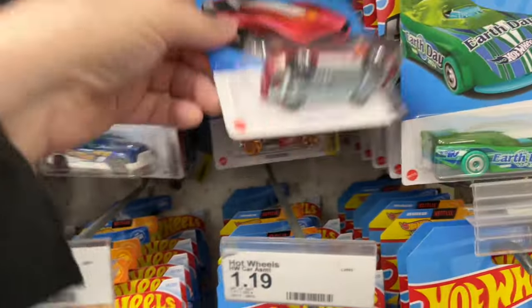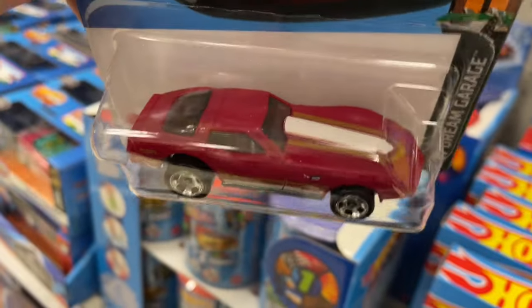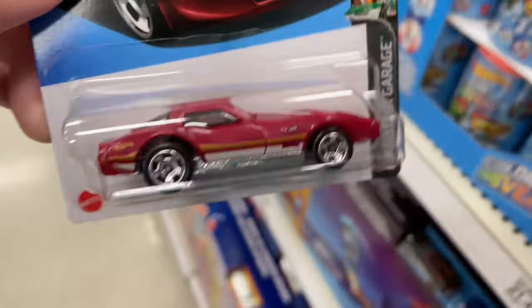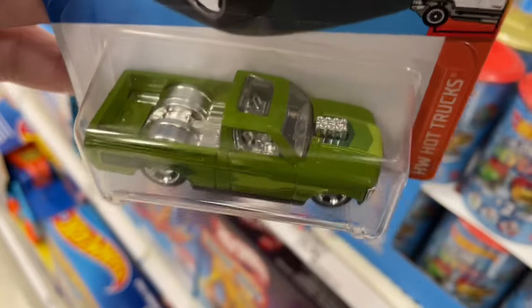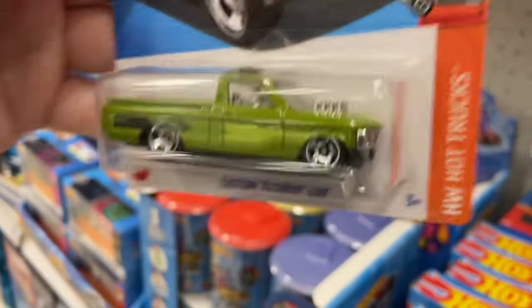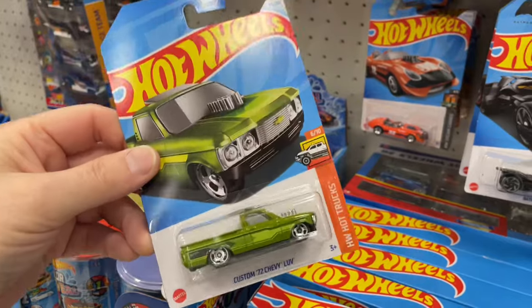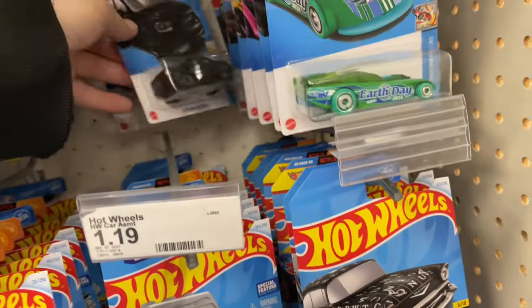Oh wow, look at the Stingray! New color for the Stingray — this one's nice. All right, getting a bunch of new ones. Found this one the other day but there was only one — I wanted to have an extra one. The Custom '72 Chevy Luv — man, it looks great. Isn't that awesome? Let's put that one in the pile. The pile is growing — it's a large pile now.